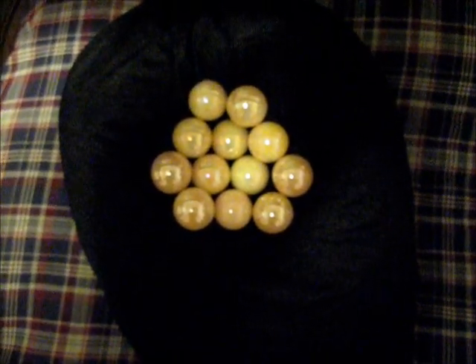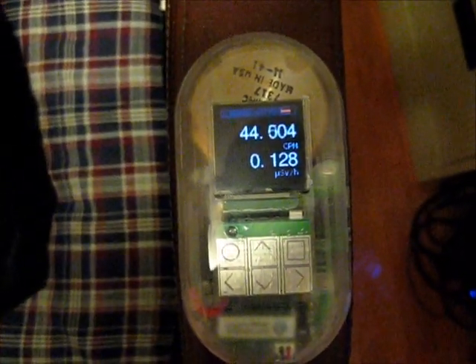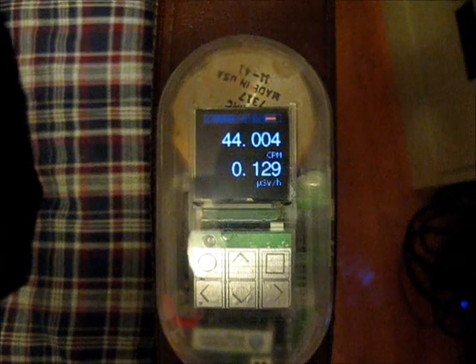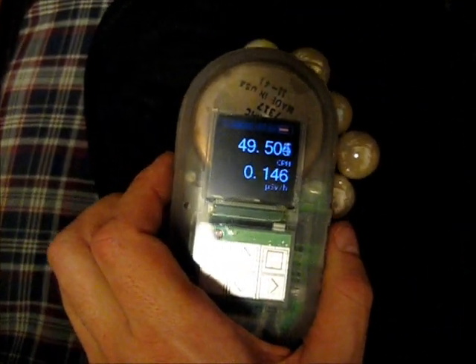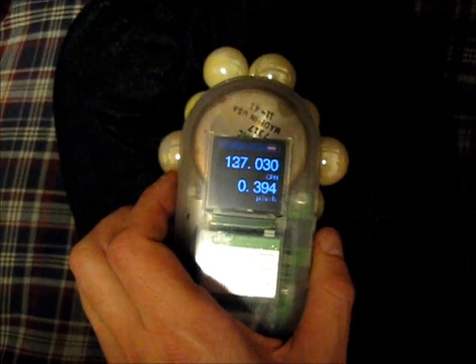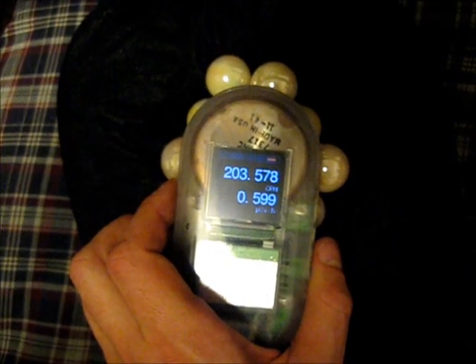They actually have a small amount of uranium in them and they will register on a Geiger counter. Here I have my Safecast Geiger counter showing background radiation levels in the mid 40s — 40 counts per minute, showing 44 or so counts per minute. If I were to move this over the uranium glass, we will see an immediate rise in counts per minute as it starts to detect the decaying uranium.